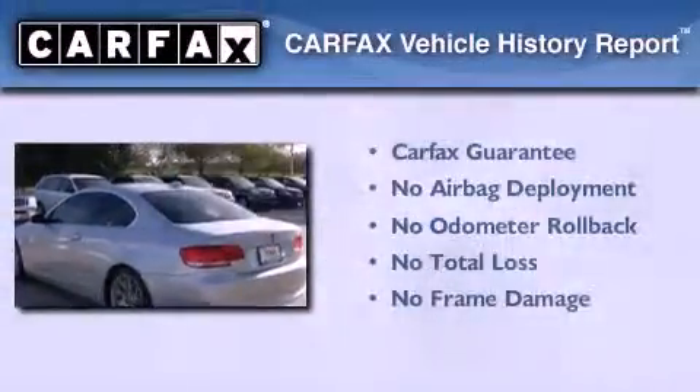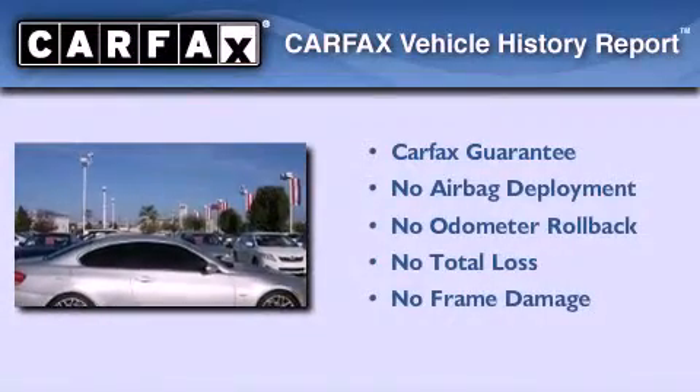This vehicle has fewer than 48,000 miles on the odometer. Not to mention that this BMW qualifies for the Carfax buyback guarantee.